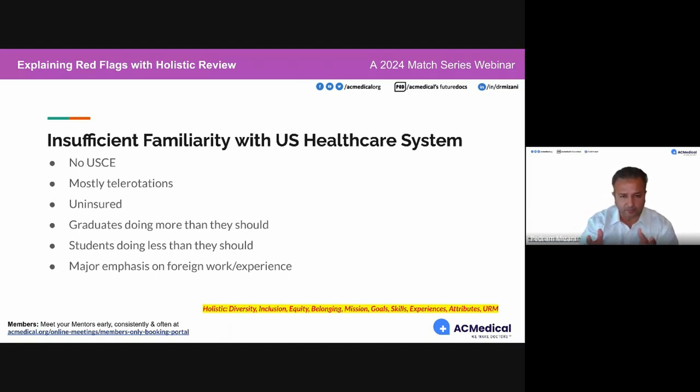Some candidates are proud of businesses they own and talk about them all over their ERAS application about how many people they're helping. Did you know that in your residency contract, they expressly forbid you from doing anything outside of residency? If you know that, why would you create a red flag for yourself?